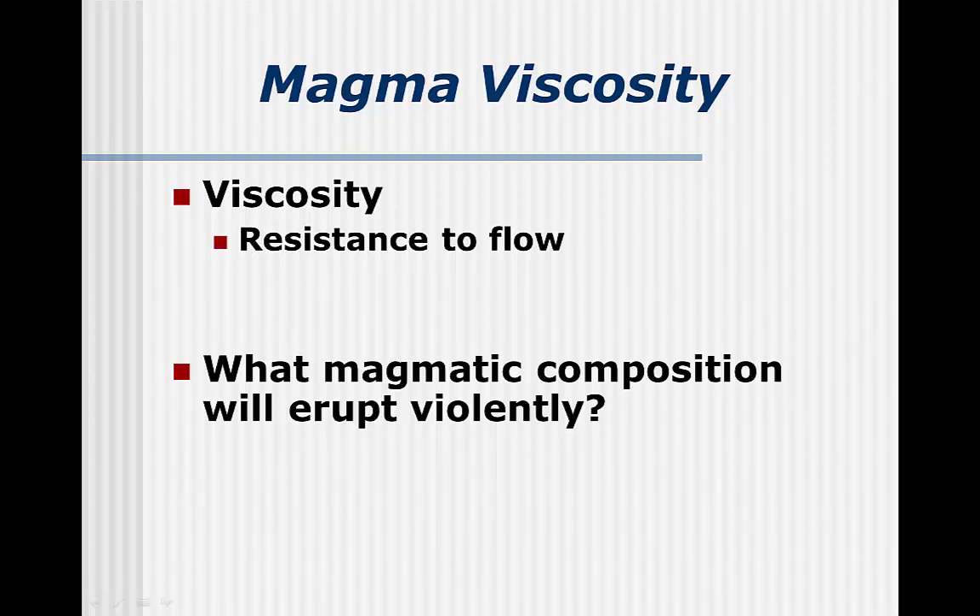The connection is how the volcanic eruption happens — is it calm or is it violent? So the next question is: which viscosity, high or low, causes violent eruptions?